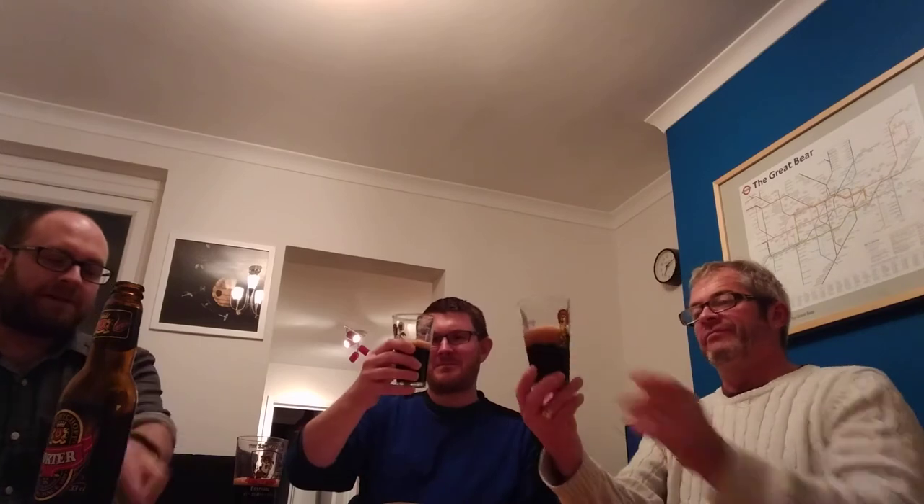The Beverage Testing Institute in Chicago. Look at the head — it looks just brown. It's completely brown. Yeah, that looks like it's going to be a beast. It is going to be a beast.